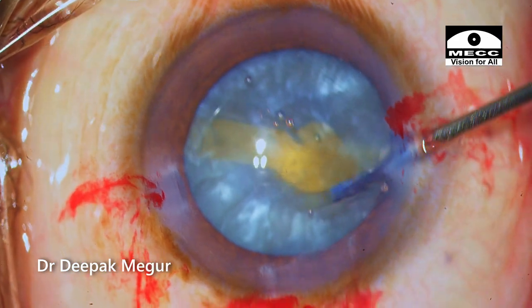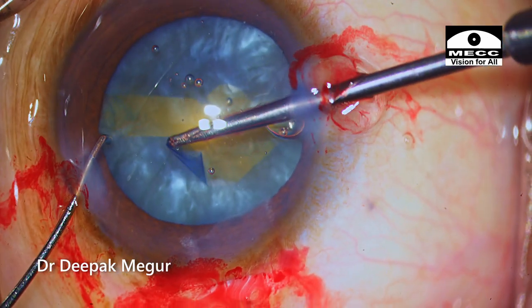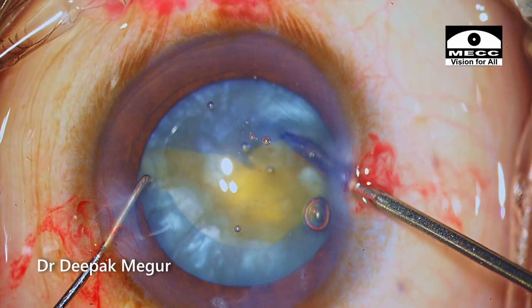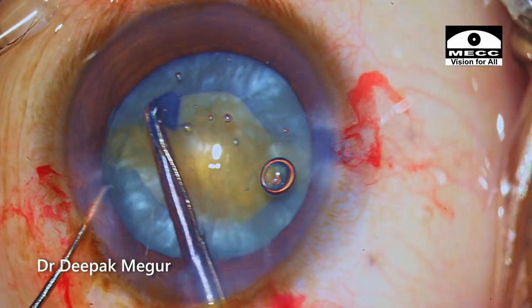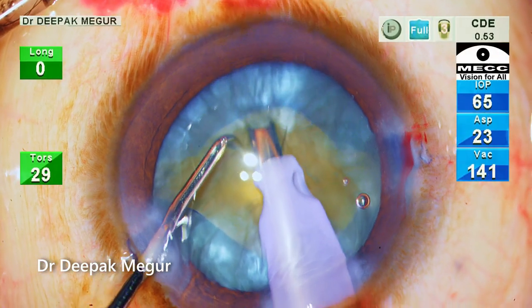Using micro scissors, a tangential cut is given to the anterior capsule, and I'm using forceps to trim the capsule. The same procedure is repeated on the other side. I didn't want to make a very big opening, but this is slightly smaller than what I would have liked. I have chosen to perform the stop-and-chop technique for nucleus management in this case.